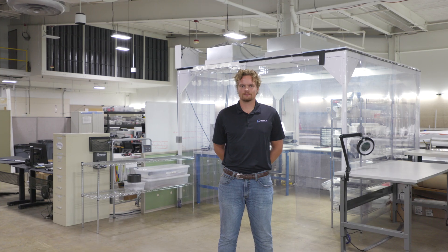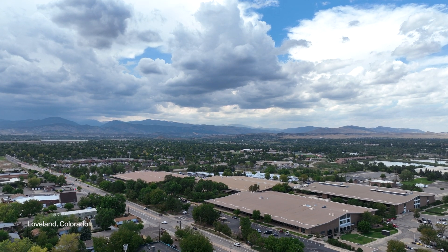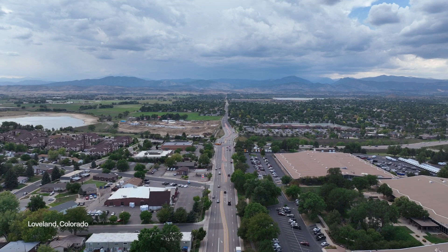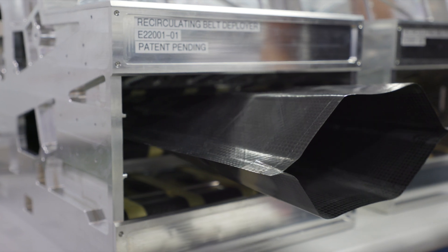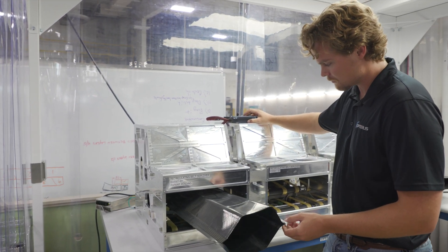My name is Eric Pronk. I'm the director of business development at Opteris, located in Loveland, Colorado, right against the foothills of the Rockies. Opteris is pushing the boundaries on very compact, mass-efficient folding and deployable spacecraft structures to enable the next generation of high-performance satellites.